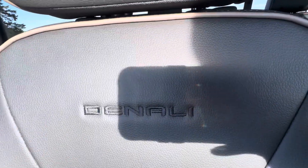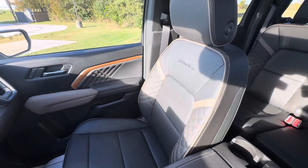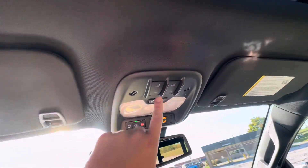This is what the front seats look like. You do have the Denali logo on the back of the seat. You do have a sunroof above, and the buttons for that are going to be right here.